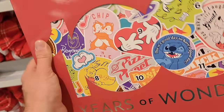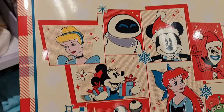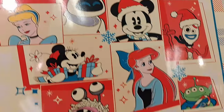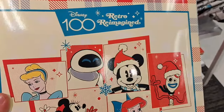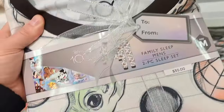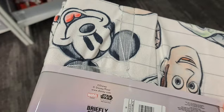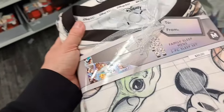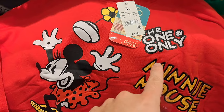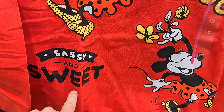Got these retro reimagined fashion socks — 15 days of socks, pretty awesome. Got some Disney 100 family PJ sets here — really cool designs, check them out at your Target. Awesome — the one and only Minnie Mouse super cool sweatshirt — sassy and sweet!